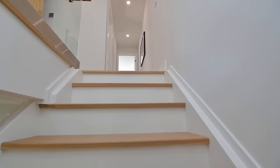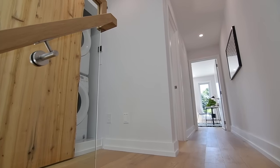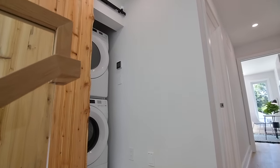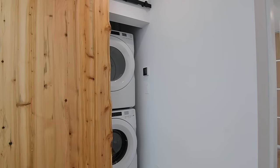This level also showcases engineered white oak flooring and LED lighting throughout, and just off the upper landing, tucked behind a live-edge sliding door, is the laundry area with a stacked washer and dryer.